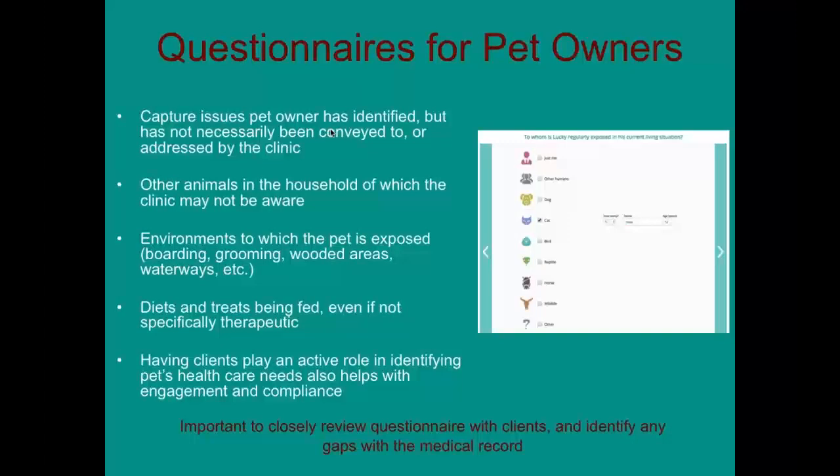Questionnaires are not a one-time thing. They need to be continuously reviewed, and we recommend circulating them to clients probably twice a year, depending on the age of the dog.